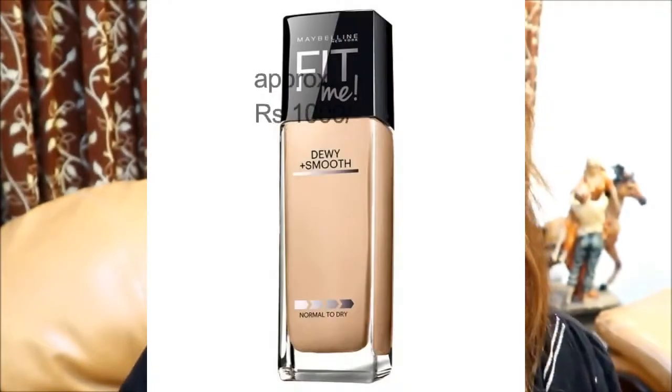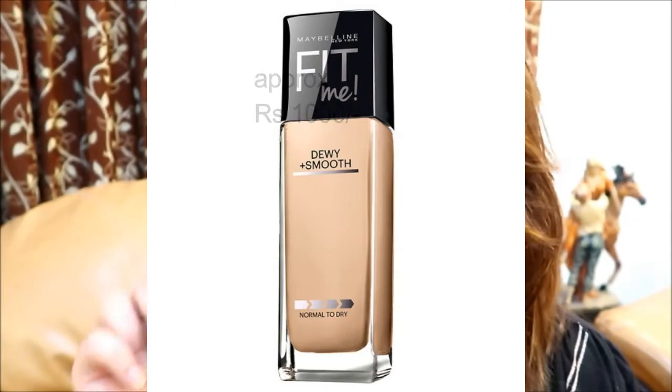With the same brand, I also have a foundation for dry skin people. This is the Maybelline Fit Me Dewy Plus Smooth foundation for normal to dry skin, and it comes with SPF 18. I bought this one from Amazon. It has a very smooth finish and works amazingly with both the brush applicator and the damp beauty sponge — because of the dewy finish, it's not going to give you any kind of patches on your face.